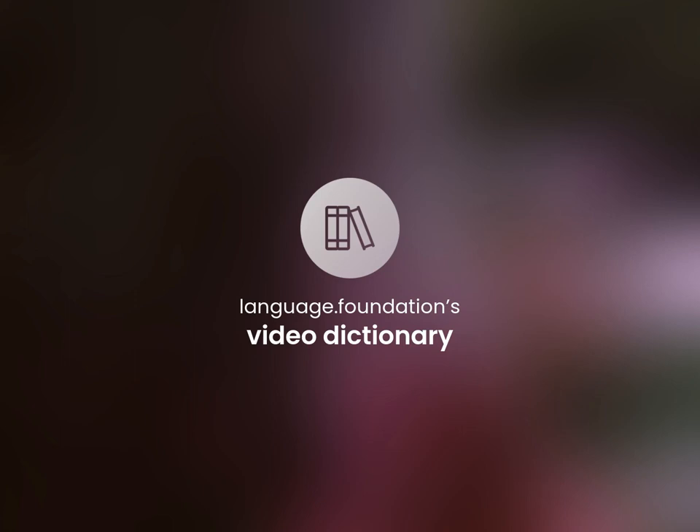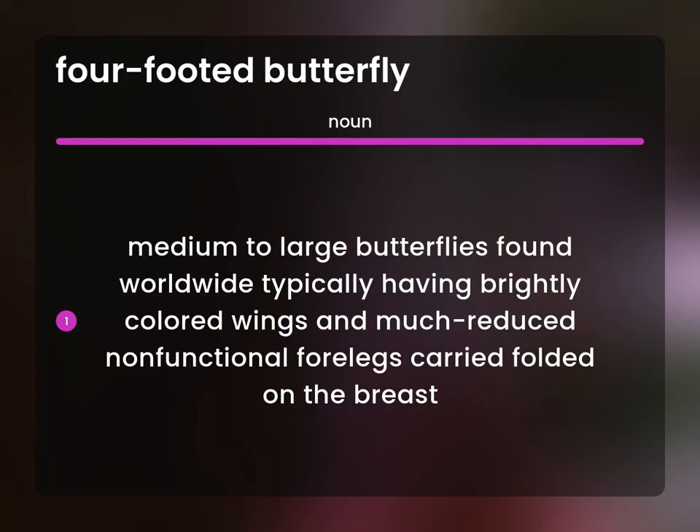Language.Foundation's Video Dictionary, helping you achieve understanding. Medium to large butterflies found worldwide, typically having brightly colored wings and much reduced non-functional forelegs carried folded on the breast.